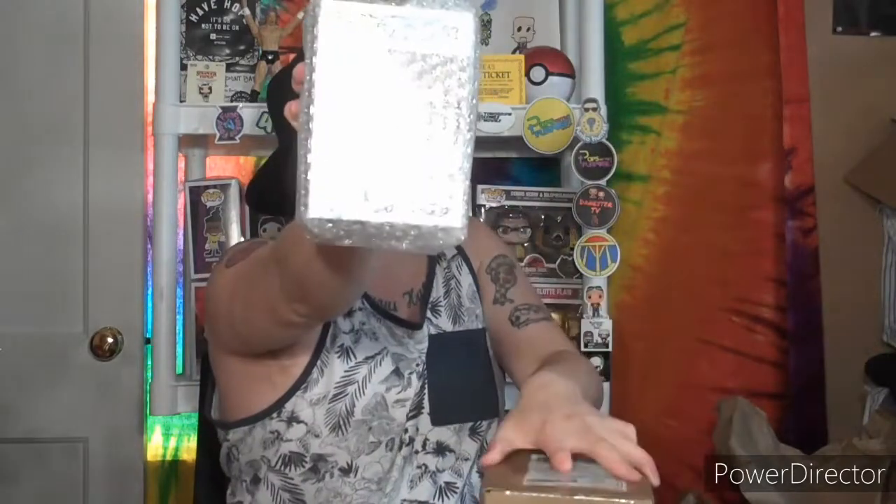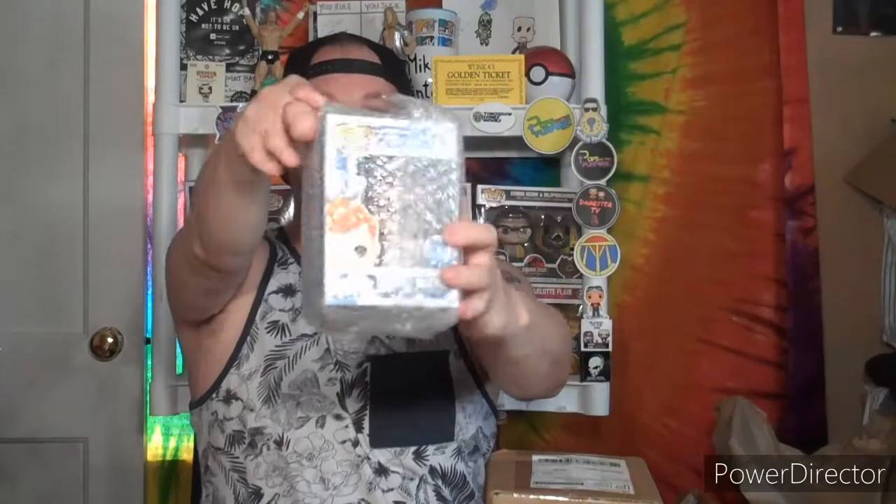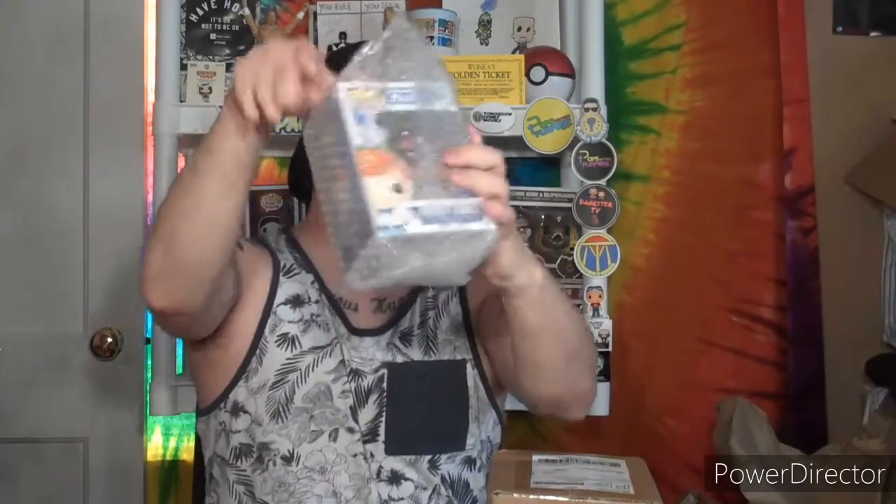Let's cut it open from the bottom — hopefully the pop wasn't affected at all. Again, I don't know what Freddy Funko this is. Okay, there's plenty of space, it's not too tight, and I feel bubble wrap. All I see so far is 'Freddy Funko Funko Shop Exclusive' — I still don't know which one yet, you guys probably see it but I do not.